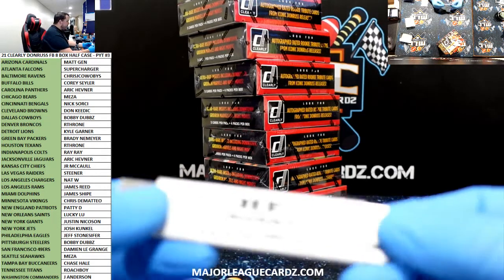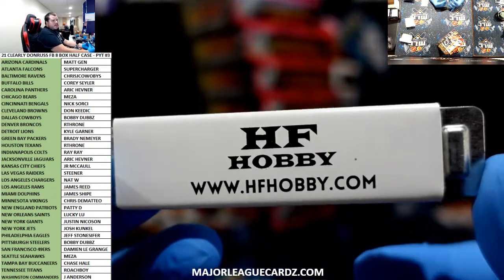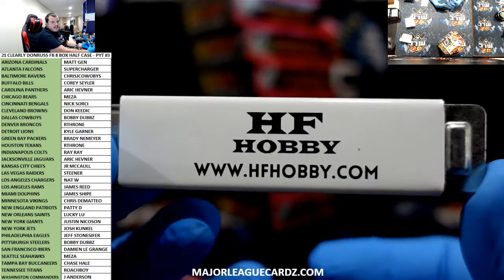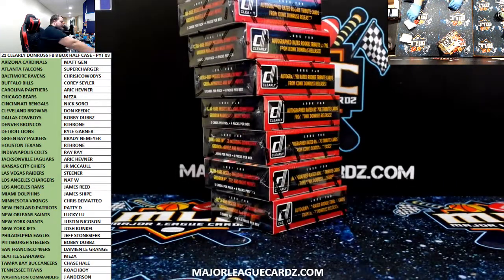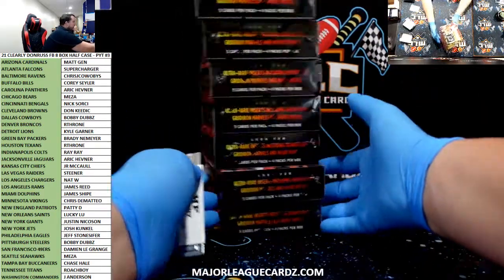For your top learning needs, hit up our bowlers at HFHobby.com. Use code MLCFAM — all one word — for 10% off. Can't beat that deal.